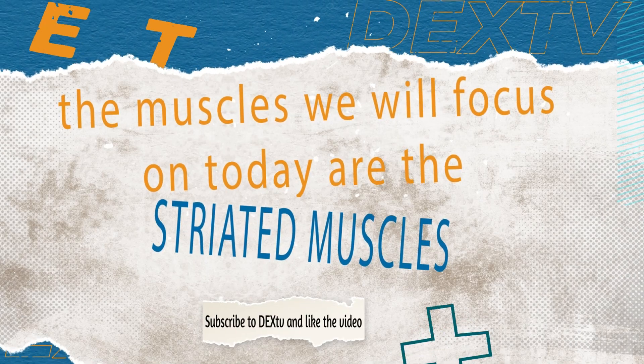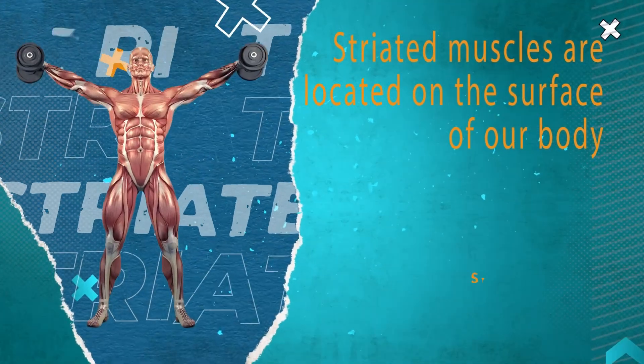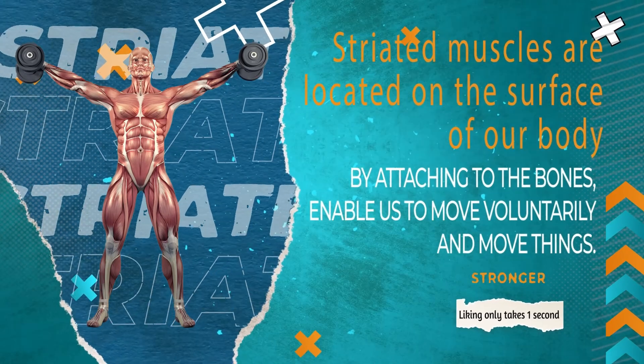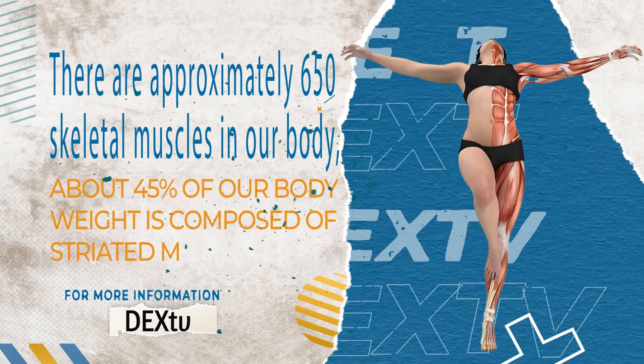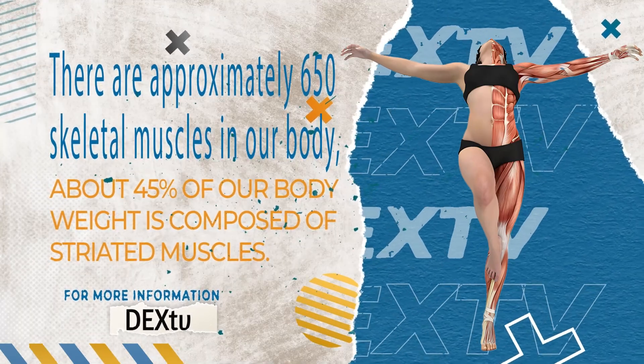The muscles we will focus on today are the striated muscles. Striated muscles are located on the surface of our body and, by attaching to the bones, enable us to move voluntarily and move things. There are approximately 650 skeletal muscles in our body, and about 45% of our body weight is composed of striated muscles.